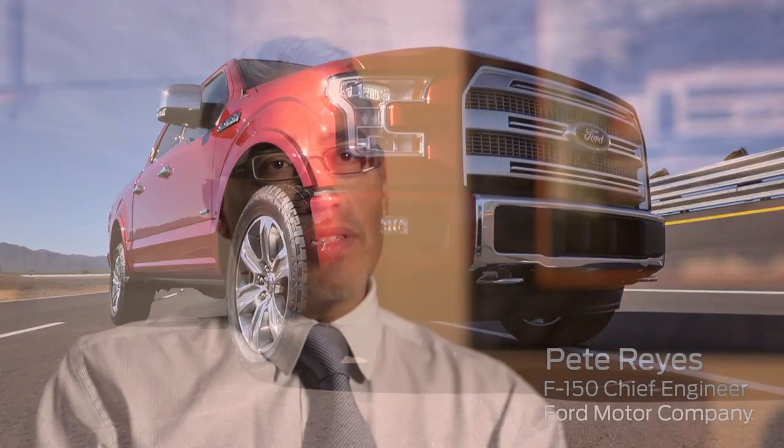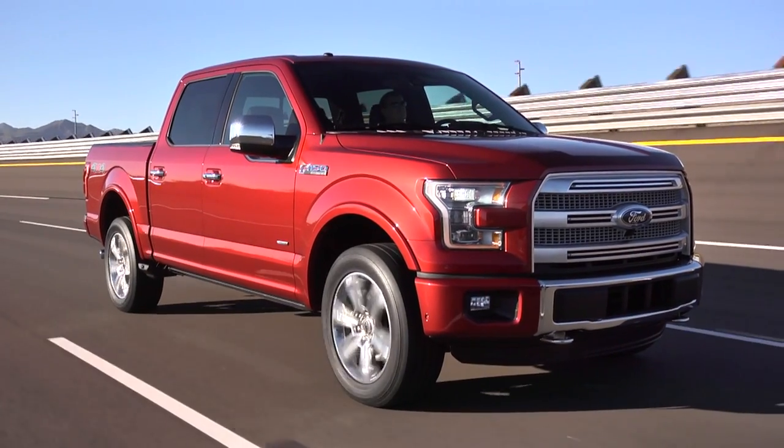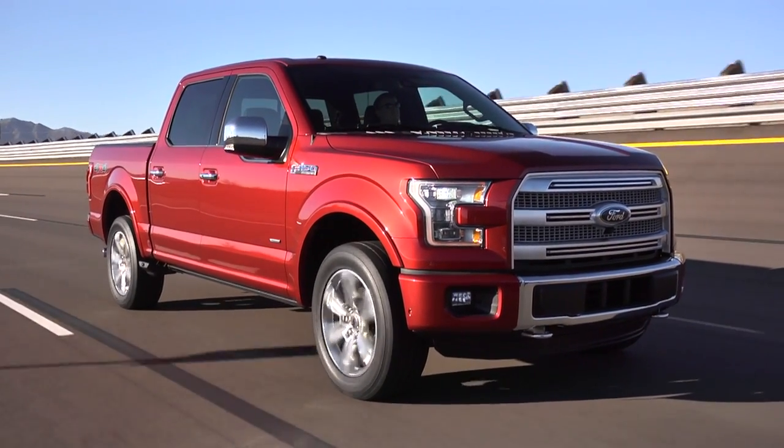We wanted to do something so big with this truck that we said, let's break it down to its core elements. Probably the most exciting thing was we were opening the doors to materials. This is the highest volume vehicle in America and we're making this dramatic change in materials.